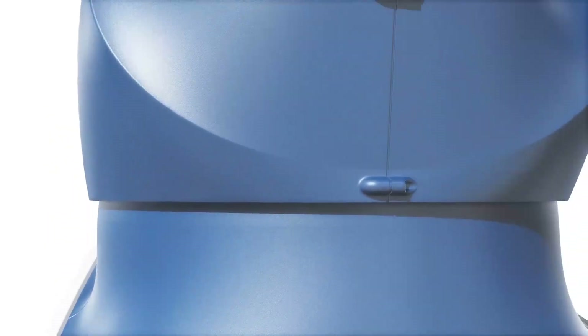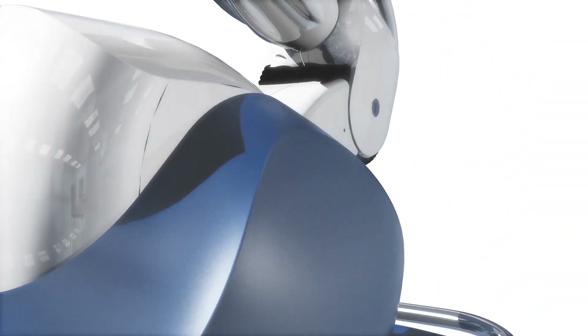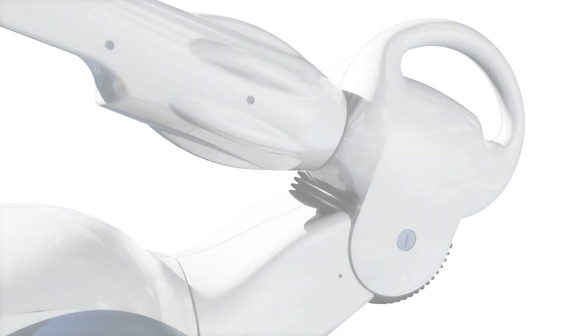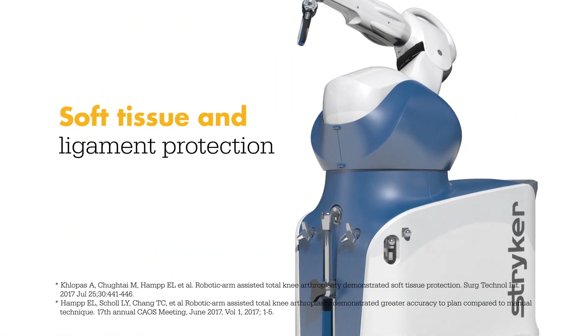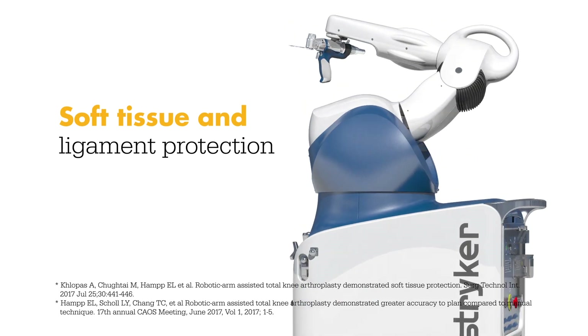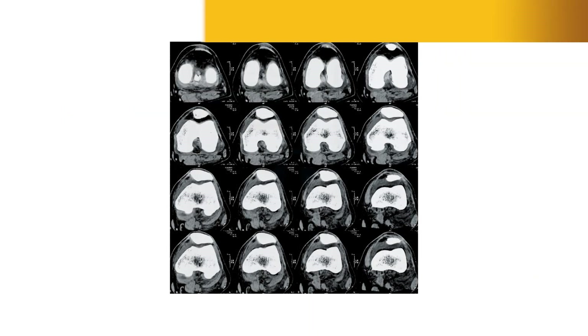In a laboratory study, Mako total knee enabled surgeons to execute their plans more accurately while also protecting soft tissue and ligaments from damage. Let's take a look at how it works.